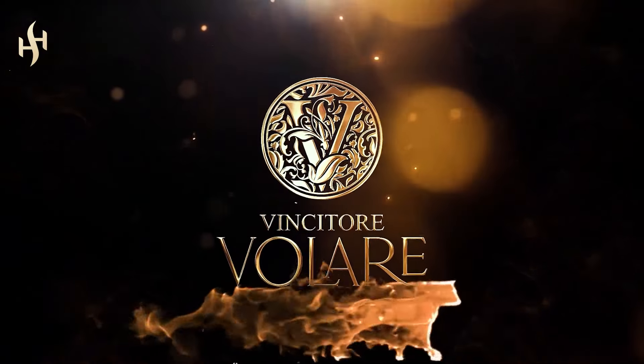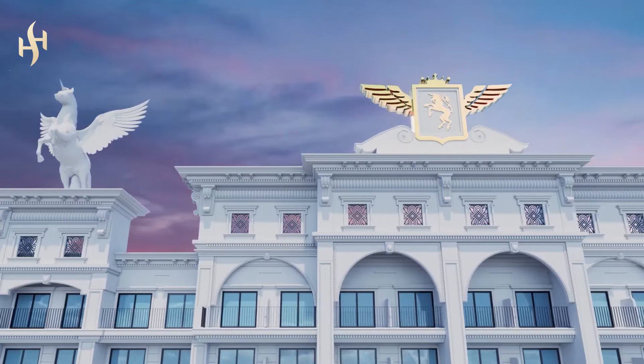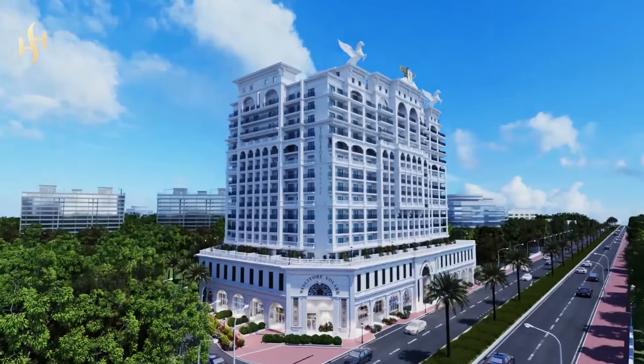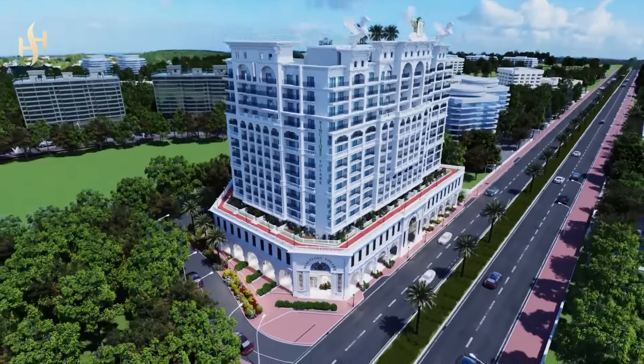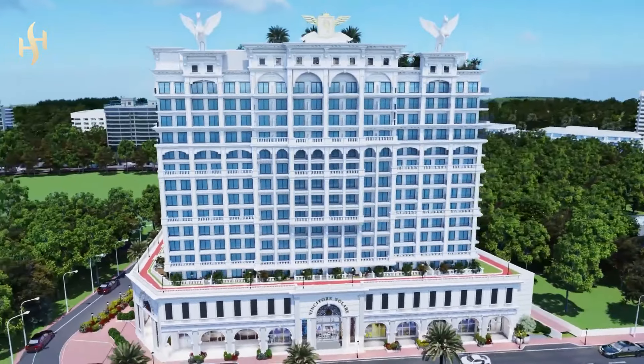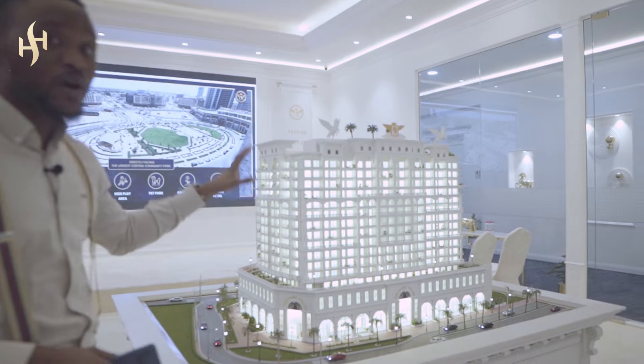Hi guys, it's Sunny here again, and I'm here today to present to you a beautiful luxury designer boutique home in Arjan, Dubai. It's called Vicentori Volare. This is one of my favorite upcoming projects in Dubai, and I want to run you through what's going to be happening here — trust me, you're going to be so amazed.